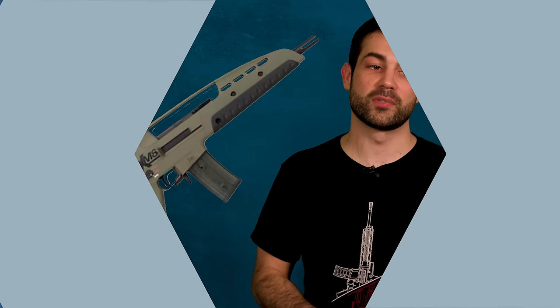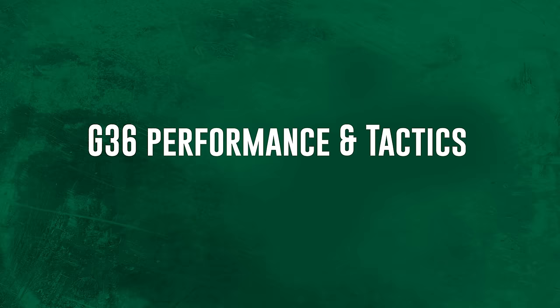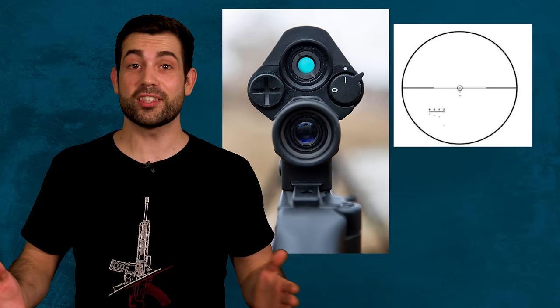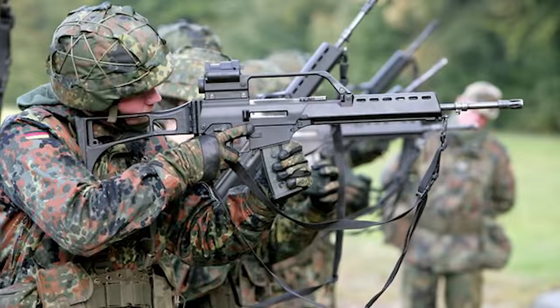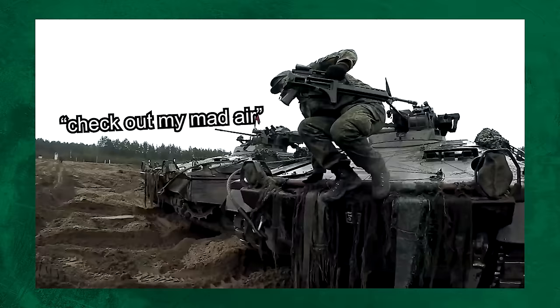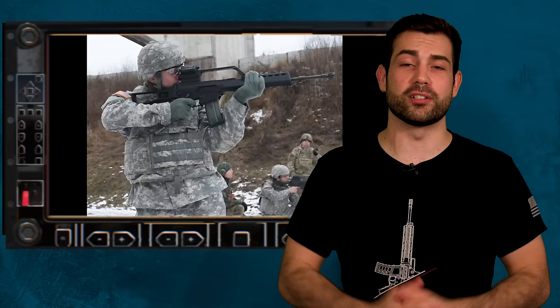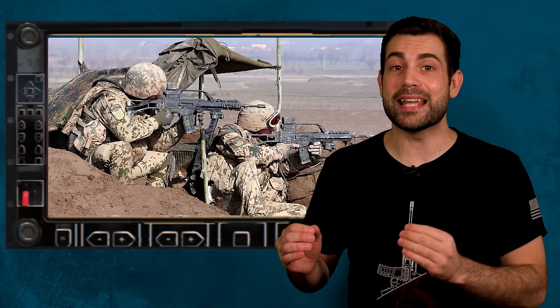In just a second, we'll get into how the US almost adopted a version of the G36, but first let's get into the specifications. The G36 had a ZF 3x optic built directly into the carrying handle, and also has a reflex sight on top for close-range engagements. It's 39 inches long with a foldable stock, and it can still fire once the stock is folded — a great feature not found in many rifles. It uses the short-stroke piston system, which was later used to help develop the Marine Corps H&K M27 IAR. Even if you're not a fan of the G36, it's definitely influenced many other successful rifle designs.